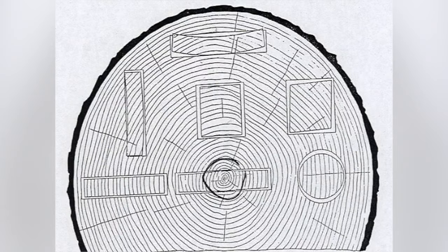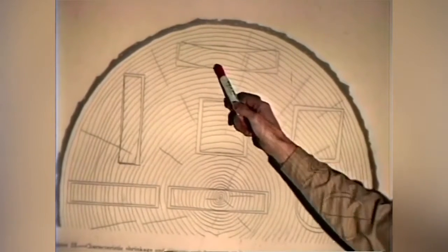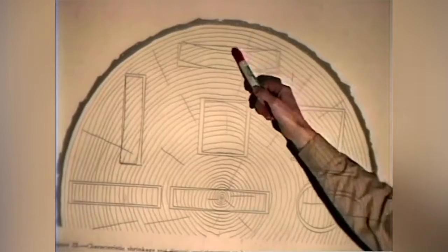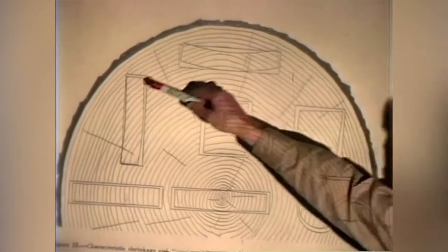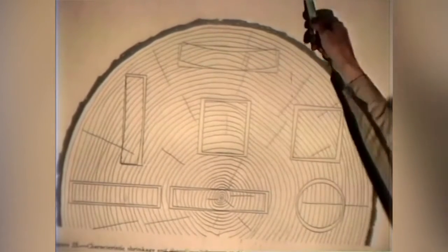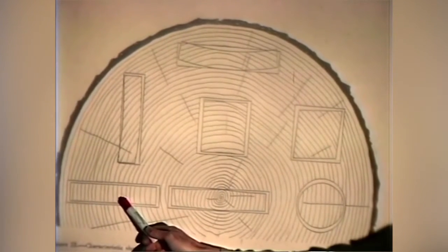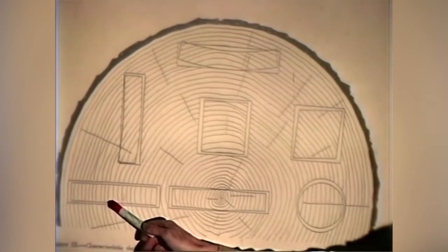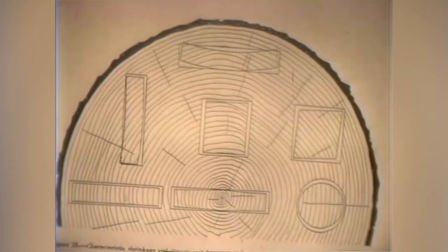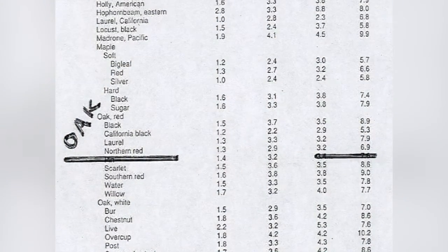Longitudinally, wood shrinks almost none at all. The top face of a flat-sawn board is more tangent-sawn, so it shrinks more, making it concave — the arc of the shrinkage is always opposite to the arc of the outer part of the log. So the board always cups, except for quarter-sawn boards. When it's quarter-sawn, the top of the board shrinks the same amount as the bottom and it does not cup. Not only does it not cup, but it also changes less in width from green to kiln dry.